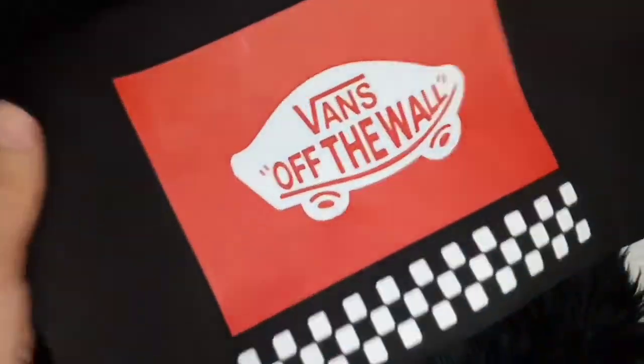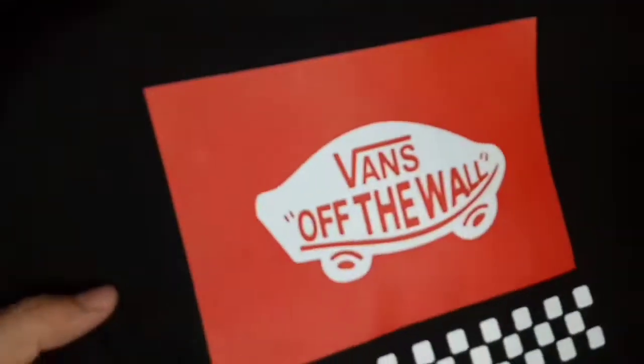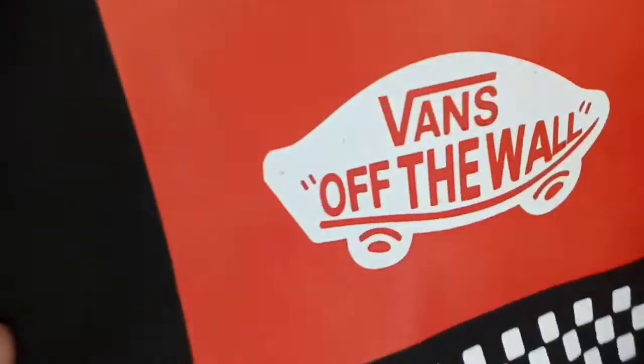Okay, so tingnan natin. Yung size naman nya is medyo malaki. Ayan, ito yung kanya hawakan — maayos naman. Maganda naman yung kanyang design. Then yung likod nya ay plain lang. Plain lang yung kanyang likuran. So balik tayo din sa harapan.